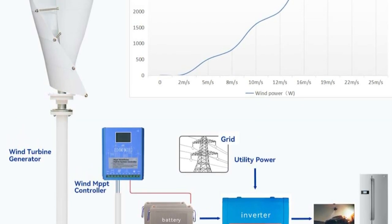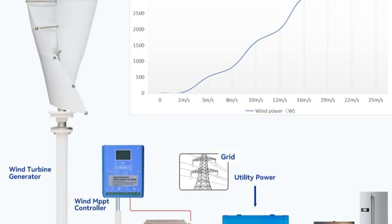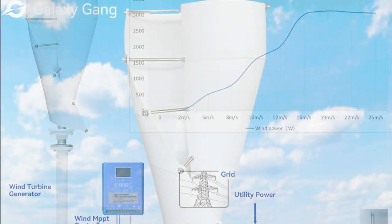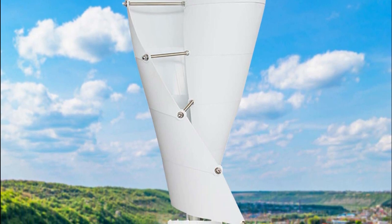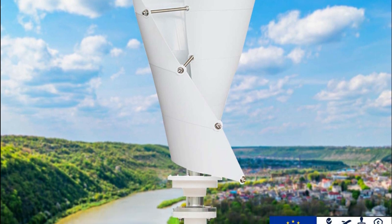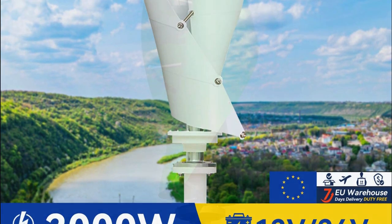In conclusion, the Galaxy Gang Vertical Wind Turbine Generator is a reliable and efficient choice for residential use. With its 3000W power capacity, multiple voltage options, and the MPPT hybrid controller, it's a valuable addition to any home seeking to harness renewable energy. I highly recommend this wind turbine to anyone interested in sustainable and eco-friendly power solutions.